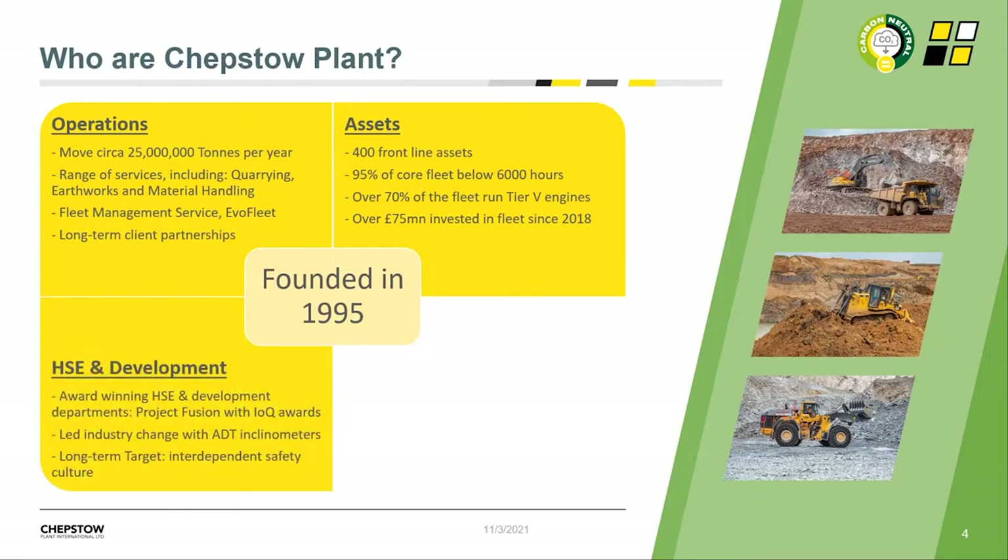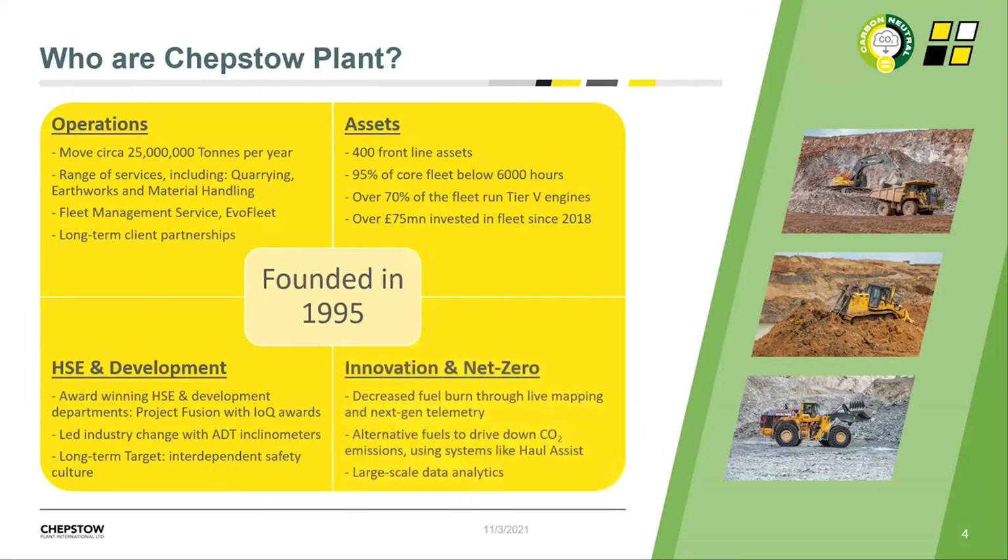At Chepstow Plant, we have a strong history of development. In recent years it's been heavily focused on health, safety, and operators, with projects such as Project Fusion and our incremental stability work. Moving forwards, there's a concentrated focus towards sustainability and net zero through technology. For us, this is the logical next step — expanding on competency and targeting interdependent employee behaviour. It doesn't just encompass safety; it looks at development, our operators, and importantly at the moment, sustainability.